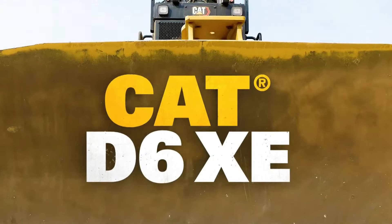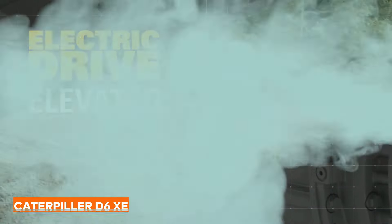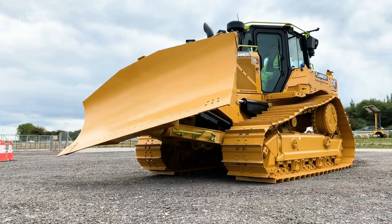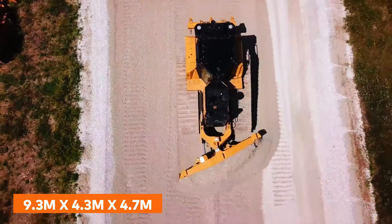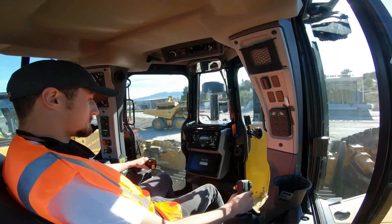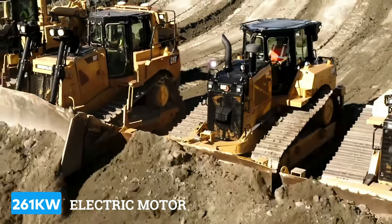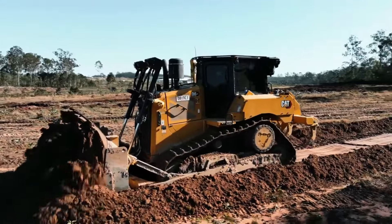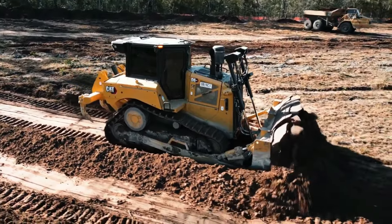And now onto its contender, the Caterpillar D6XE Electric Drive Dozer. A little lighter on the wallet at $1.5 million, this model also comes in a good bit smaller at 9.3 x 4.3 x 4.7 meters. As the name suggests, this series features an electric drive system with a 261 kilowatt electric motor for improved efficiency and reduced emissions. It's also the machine of choice for operations in high altitudes and extreme temperatures.